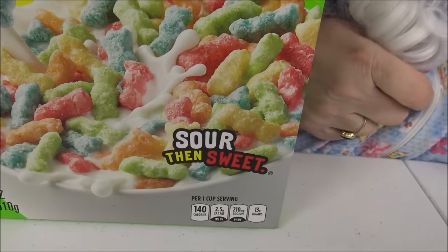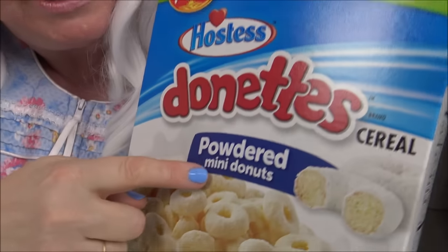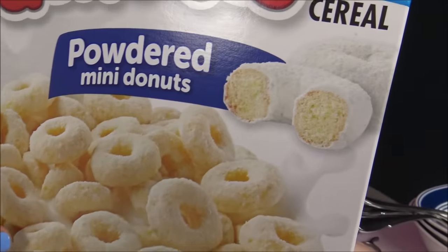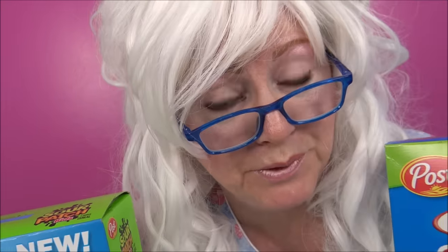The third one she's gonna try is the Donut Powdered Mini Donut Cereal. Doesn't that look good? Granny can't wait to try that one. She thinks that one might be her favorite but we gotta see. Well are you ready? Granny, here we go!